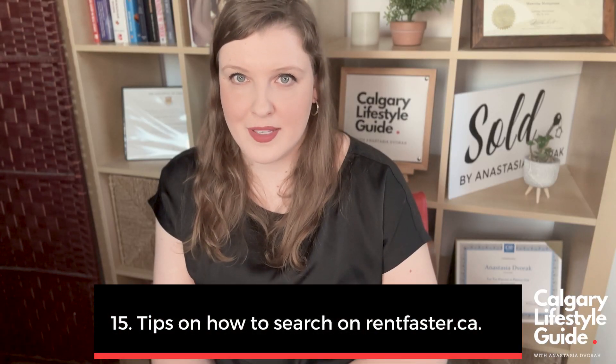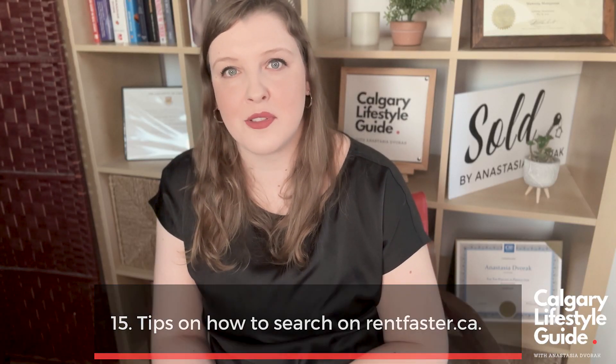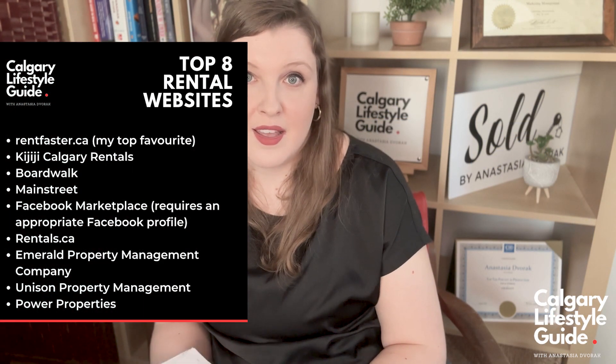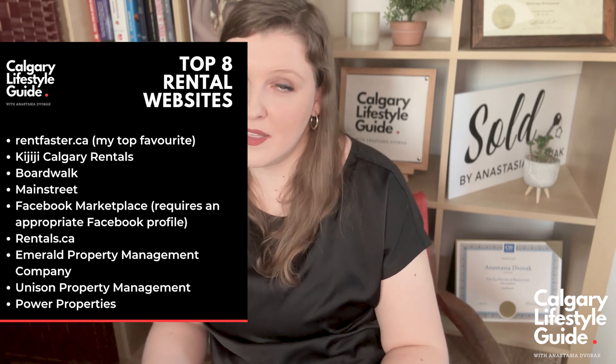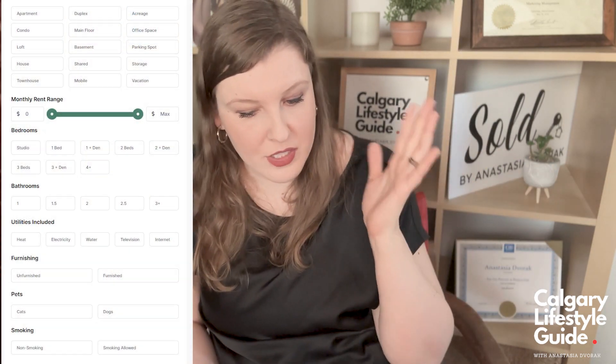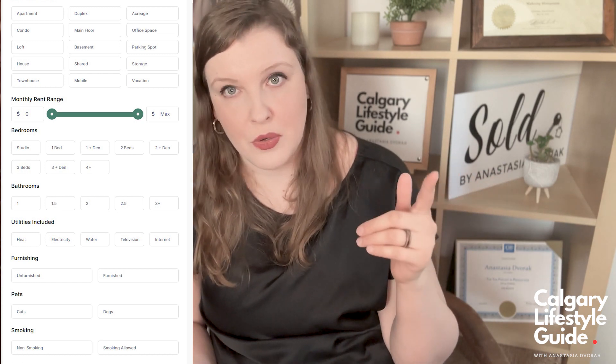Now for some tips on how to search for a rental property on RentFaster. RentFaster is my favorite rental portal, and there are links to other portals on the screen as well. I love RentFaster because it has lots of filters — you can search for short-term or long-term properties, immediate availability or availability for a certain month, whether they accept pets, the type of property, how many bedrooms, and how many bathrooms.